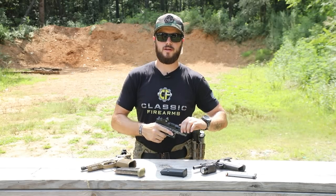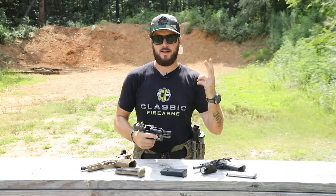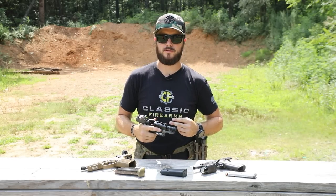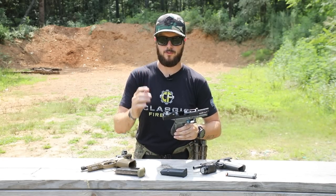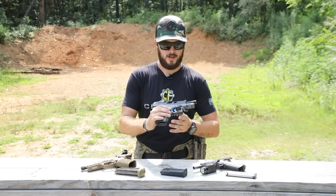To recap: treat every gun as if it's loaded — number one. Number two: don't point at anything you don't intend to shoot. Number three: keep your finger off the trigger. Number four: know your target and what's behind it. Those are your four basic firearm safety rules.